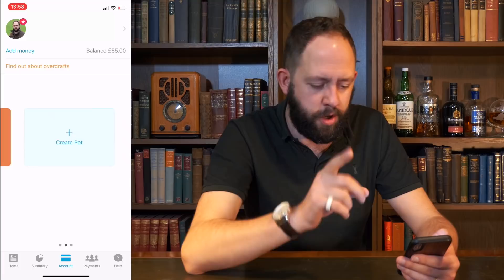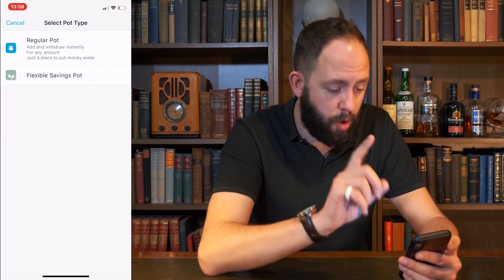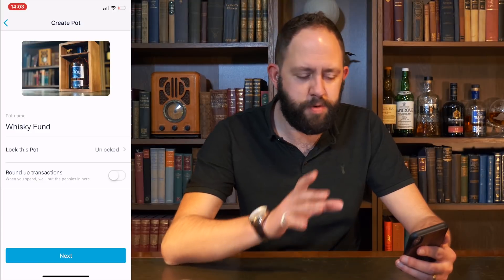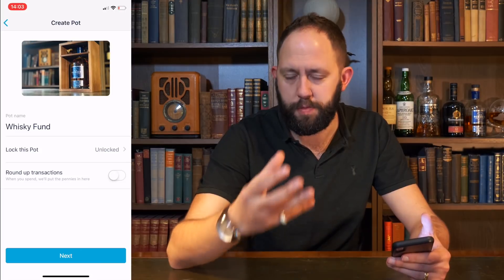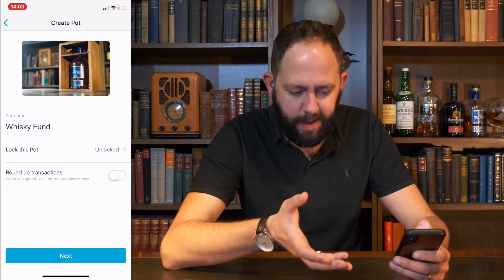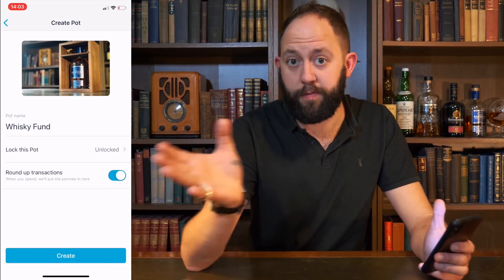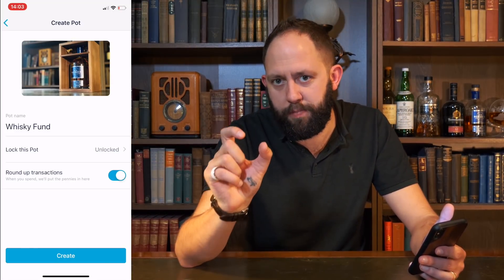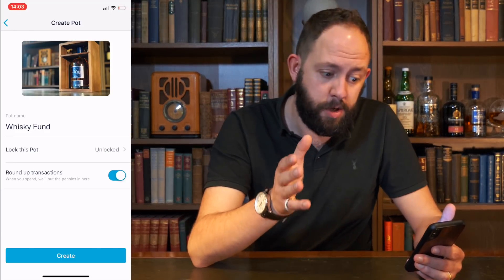I can add another pot — if I create a pot here, I can either do a flexible savings pot or a regular pot. Let's pop in there and it allows me to choose a photo. Now that I've chosen whiskey as the main photo and Whiskey Fund as the name, I've got a few options and ways to save money. First of all, I can choose to round up transactions — if I spend 80p on a Mars bar, or maybe after Brexit £8.50, it will round it up to the nearest pound and put that extra money in this savings pot. Many banks do that already.